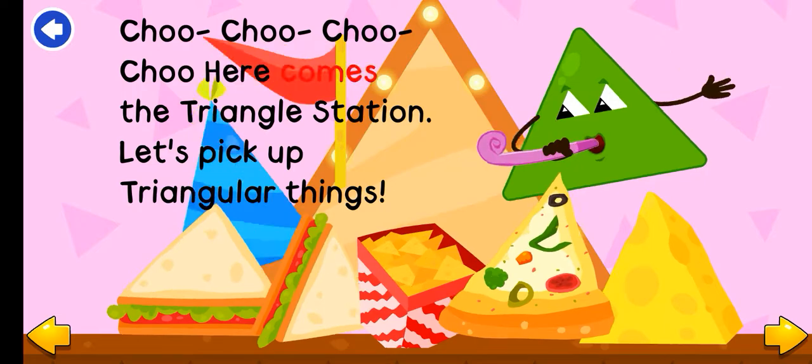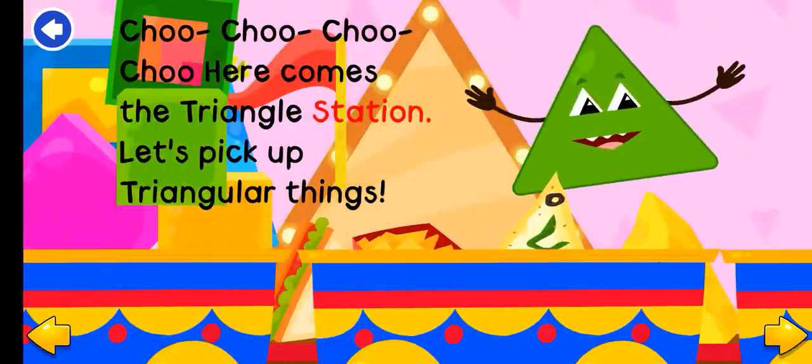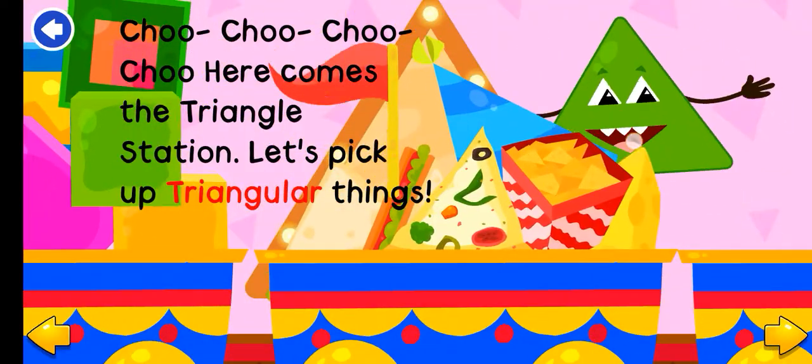Choo-choo! Here comes the triangle station. Let's pick up triangular things.